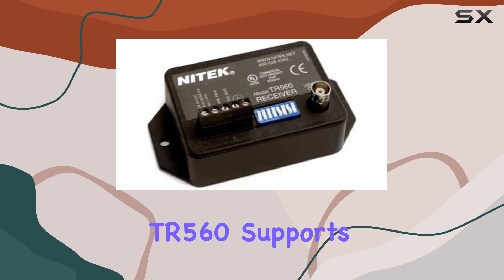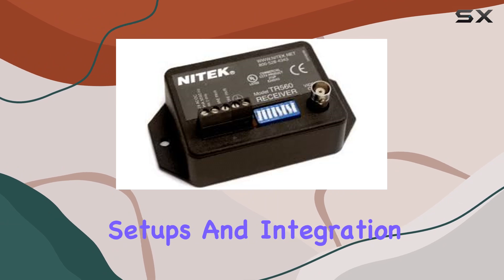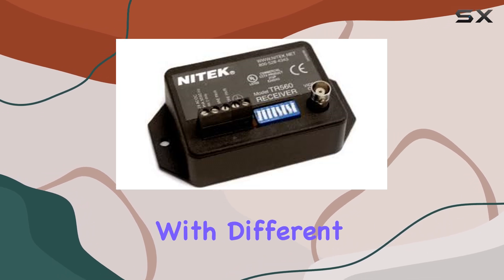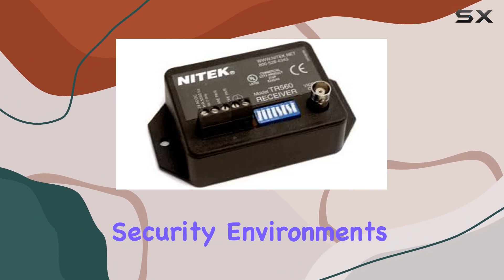Moreover, the TR 560 supports multiple video formats, accommodating diverse camera setups and integration requirements. Its compatibility with various transmission protocols ensures seamless connectivity with different video sources, enhancing its adaptability in professional security environments.